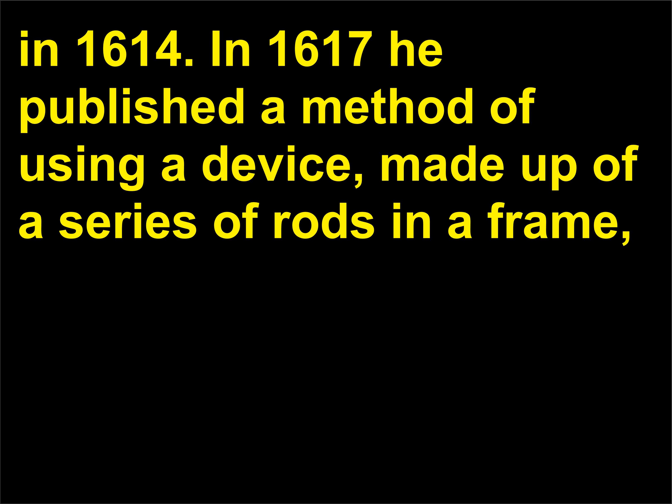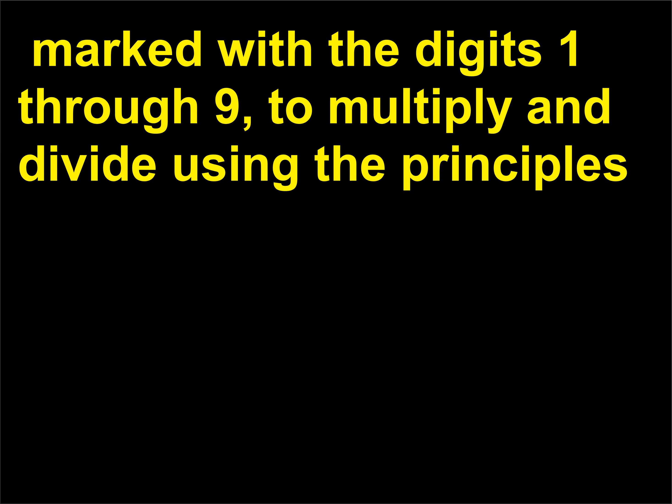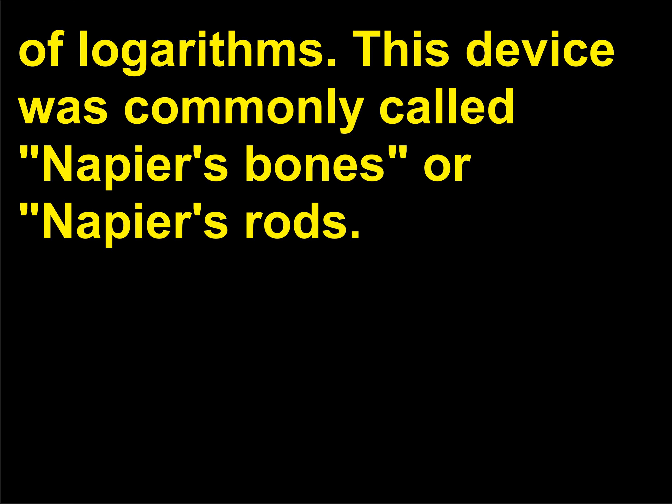In 1617 he published a method of using a device made up of a series of rods in a frame, marked with the digits 1 through 9, to multiply and divide using the principles of logarithms. This device was commonly called Napier's bones or Napier's rods.